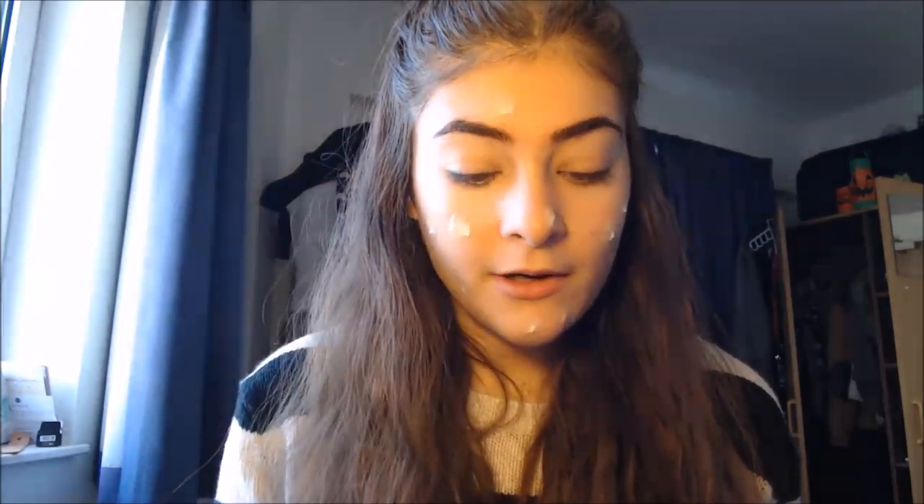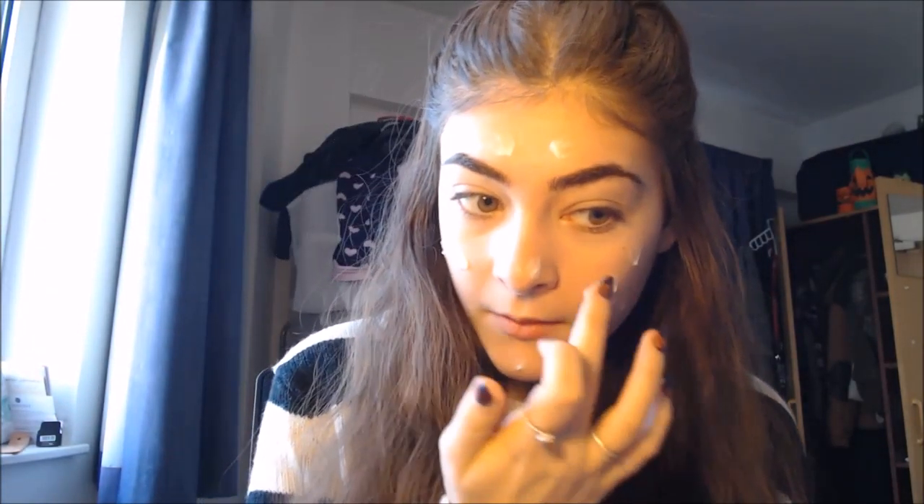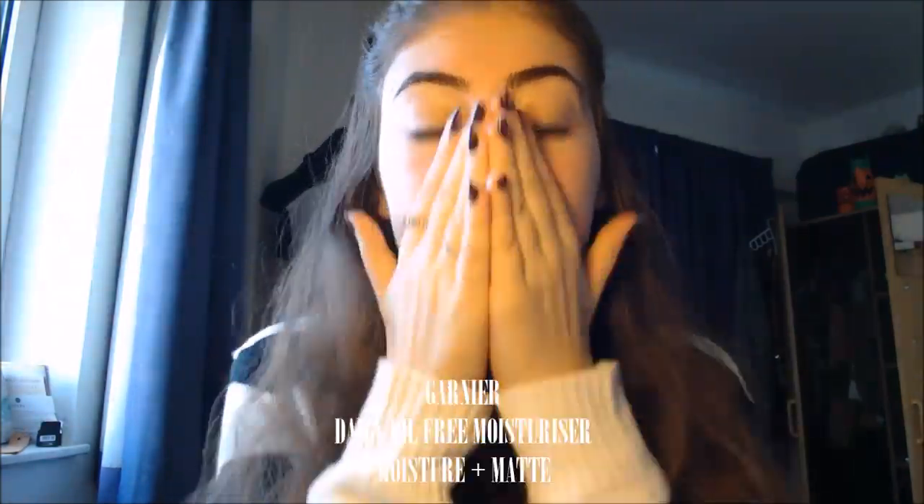It's not the worst but it doesn't beat the Body Shop, so I'm giving this to drugstore. Next I do a mattifying moisturiser — I've never bought a high end one, I've just never felt the need. I love this Garnier Moisture and Matte Cream. I'm not a fan of this new formula, I prefer the older one, but it still does practically the same thing. It's good because I have combination skin — dry in some places and oily in others. It really tightens up my skin, feels less oily, and helps my pores, so that's another drugstore win.